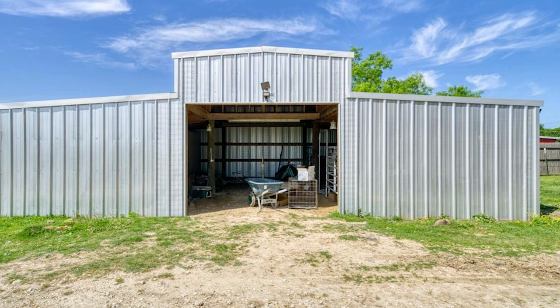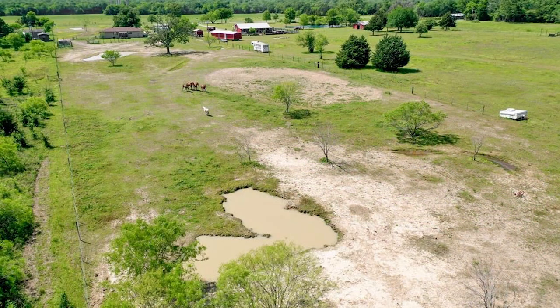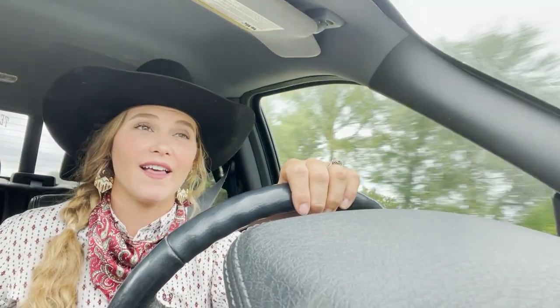It needs some work, needs some upgrades and some improvements. We're putting an arena in, we're putting paddocks in, and I wanted to be able to show you guys some of the process that we're going through to make that happen. It's been a really long time coming to buy our own property and make our vision a reality.